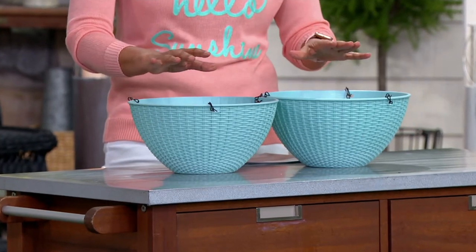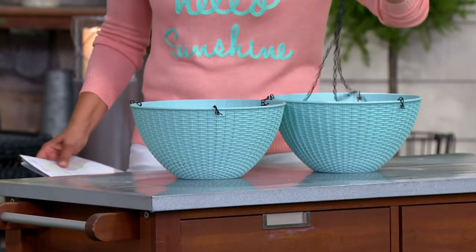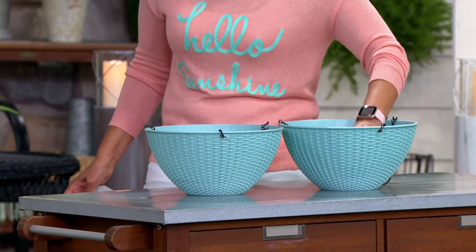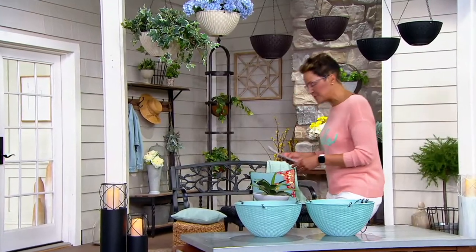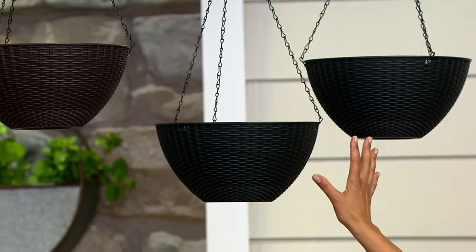This color that you're seeing in front of me is the turquoise — super pretty. It comes with your chain so that you can hang it, and it also comes with the insert that makes it the self-watering planter. So we're going to come on over here because there are other colors. That's the turquoise. Here is your black — super pretty.